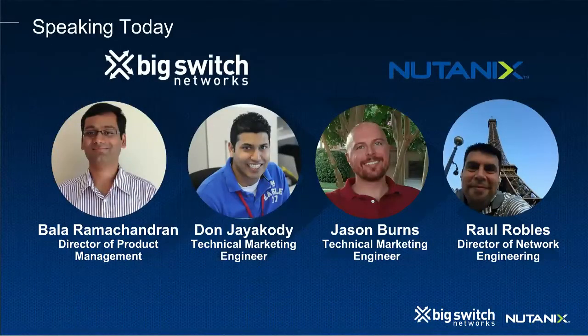From the Nutanix end, we have Technical Marketing Engineer Jason Burns and Director of Network Engineering Raul Robles. From the Big Switch end, we have Director of Product Management Bala Ramachandran and Technical Marketing Engineer Don J.I. Cody. If you have any questions throughout the webinar, feel free to ask them on your right-hand side and we will have a Q&A at the end. Also on your right-hand side, you will find links to our joint solution brief as well as a PowerPoint of our slides.